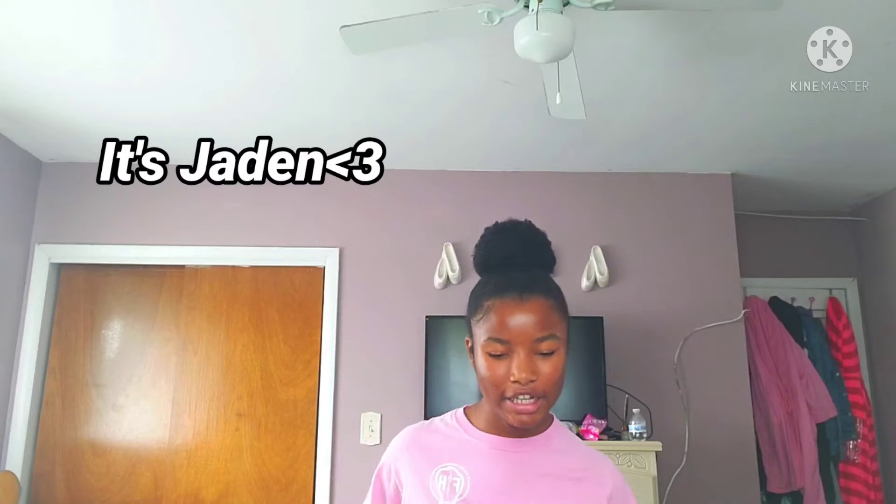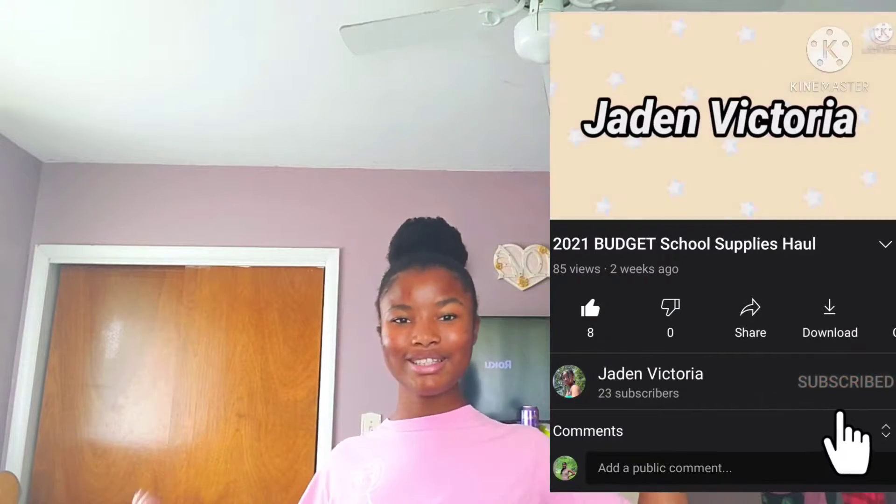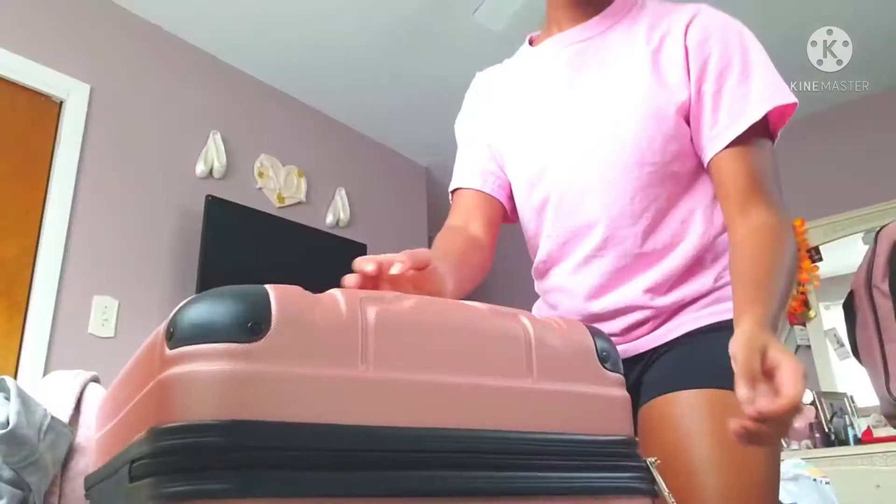Hey guys, it's Jayden. We're doing a get ready with me because I leave for vacation in about four days, so try and guess where we're going. Don't forget to like, comment, and subscribe — hit the red button below. I really appreciate it if you do, and yeah, let's get right into it.